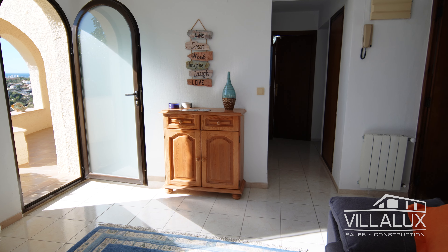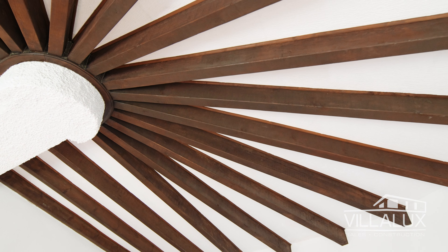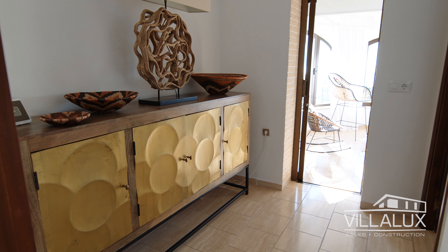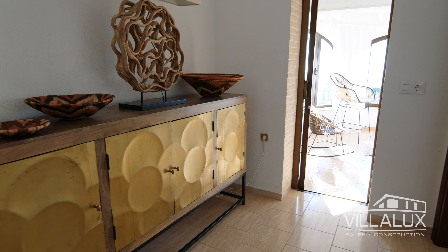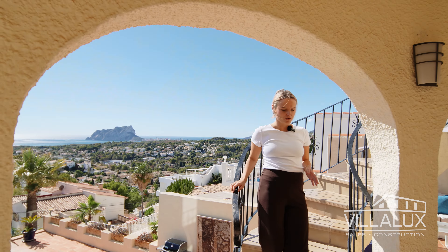We've got the Peñón de Ifach from Calpe right over there. This looks stunning, and this is a perfect space to enjoy the sun in summer as well as in winter, because it heats up so nicely with all these windows. Downstairs there's a lot more to see.